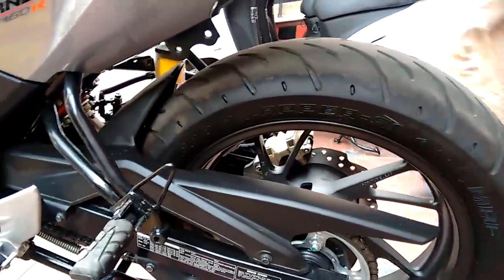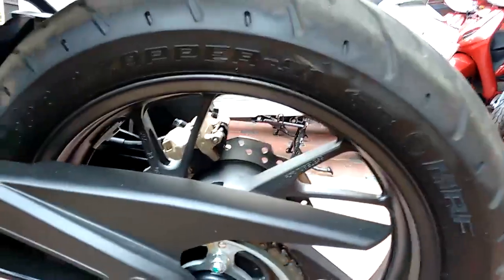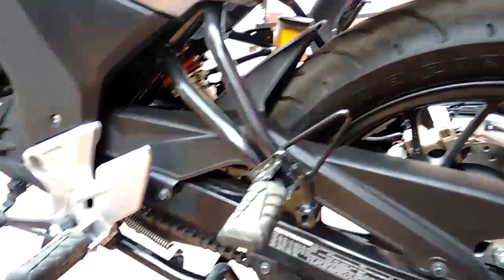The tires are also muscular, with a huge one at the rear, which is good for handling and corner stability. Both front and back have disc brakes, which is great for a 150cc segment bike. Suspension is good for all-round purpose, with a mono shock suspension at the rear.